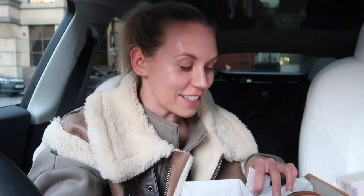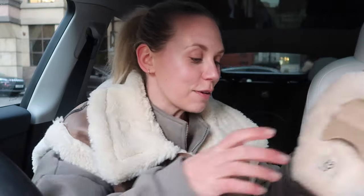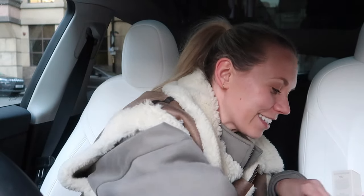And oh my goodness — we have some UGG slippers! My current UGG slippers are the most tatty things you'll ever see, so this is my excuse to finally part with them. Thank you so much to Tan Luxe for gifting all of these goodies — what an absolute treat. I'm so lucky and grateful.